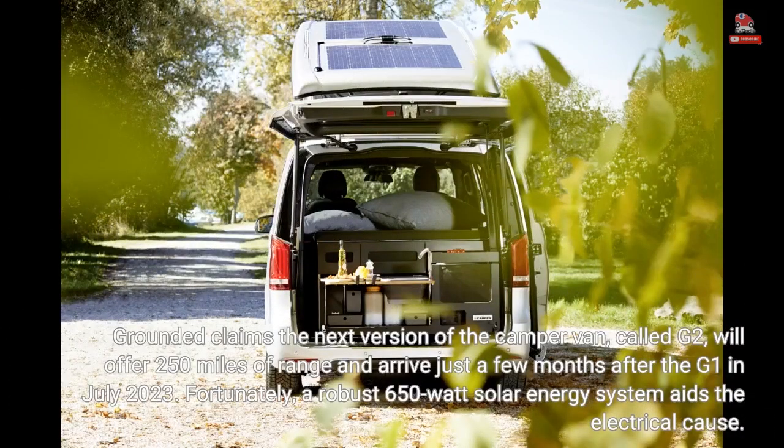Grounded claims the next version of the camper van, called G2, will offer 250 miles of range and arrive just a few months after the G1 in July 2023. Fortunately, a robust 650-watt solar energy system aids the electrical cause.